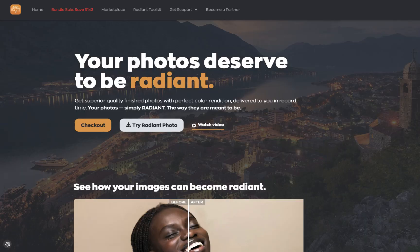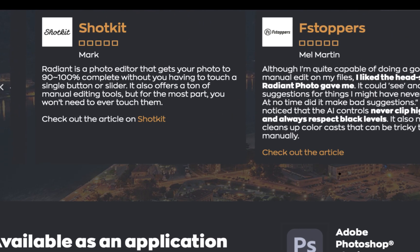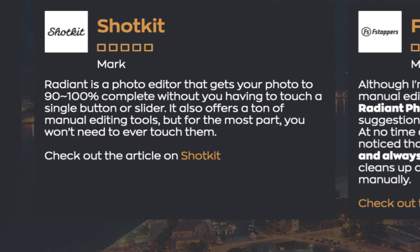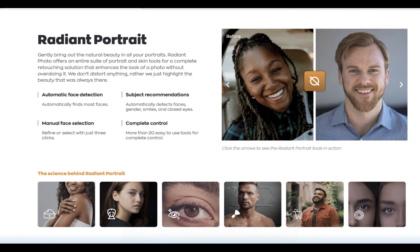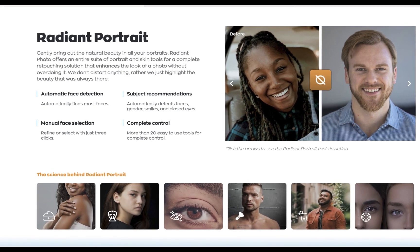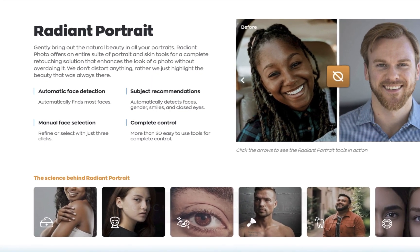Their tagline is: "Your photos deserve to be Radiant." They promise superior quality photos with perfect rendition delivered in record time, and it has some good reviews. One reviewer says this editor gets your photo 90 to 100% complete without ever touching a slider. For this comparison, we will be focusing on Radiant Portrait, which according to the company brings out the natural beauty in all your portraits.